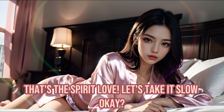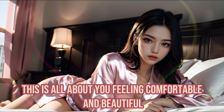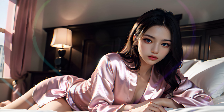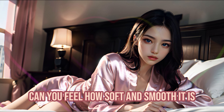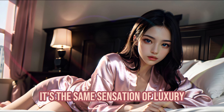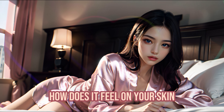Would you like that? That's the spirit, love. Let's take it slow, okay? This is all about you feeling comfortable and beautiful. Let's start with this silk robe I bought for you. Can you feel how soft and smooth it is? It's the same sensation of luxury that I feel when I wear mine. How does it feel on your skin?